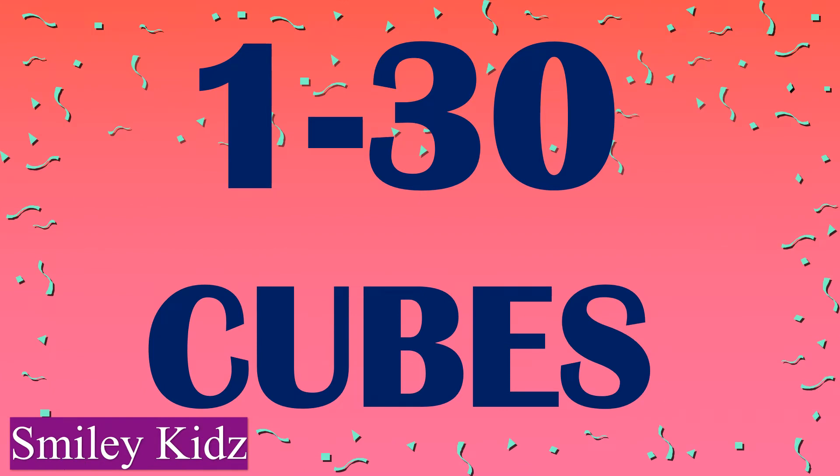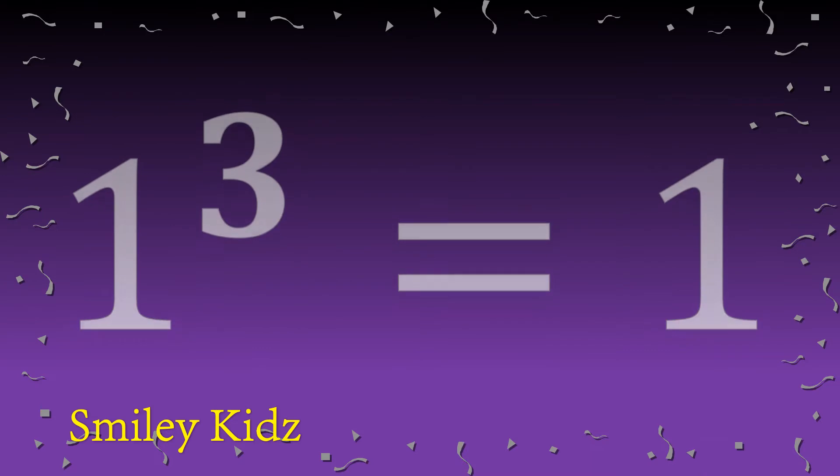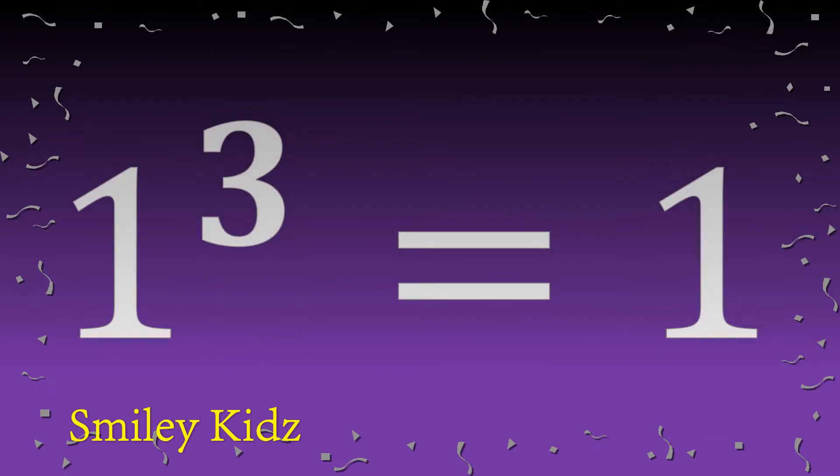Hello everyone, a hearty welcome to Smiley Kids channel. In this video we're going to see one to thirty cubes. So without getting late, let's get started. One cube is one.